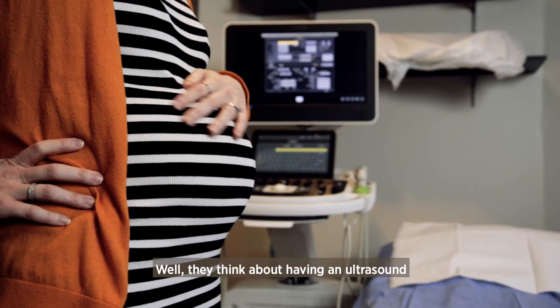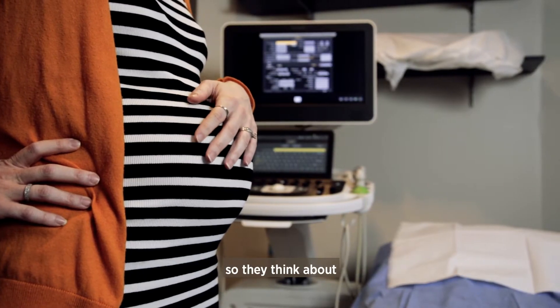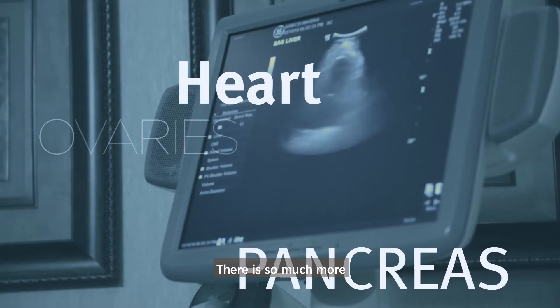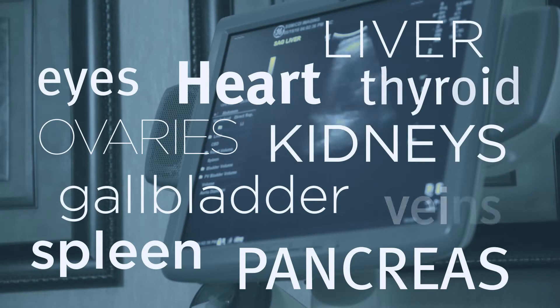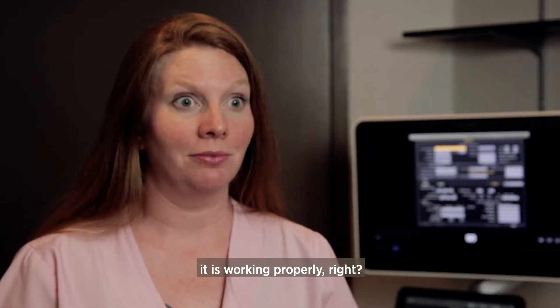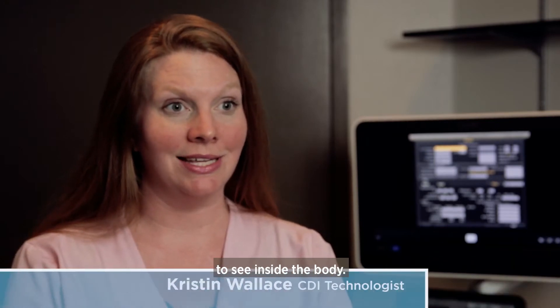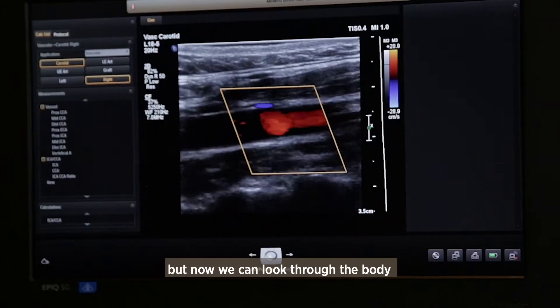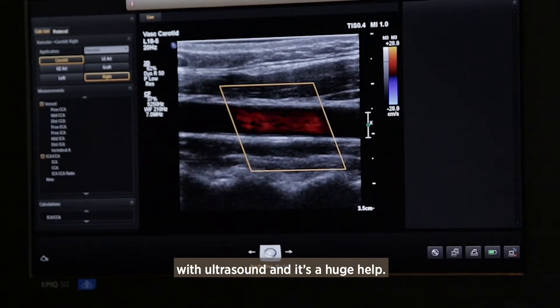When people think about having an ultrasound, they think about being a pregnant person seeing pictures of the baby. But there is so much more that we can use ultrasound for. Physiologically, in the body, we need to make sure everything is working properly — we need to be able to see inside the body. Years ago, they had to go to surgery, but now we can look through the body with ultrasound, and it's a huge help.